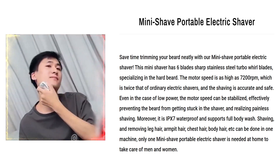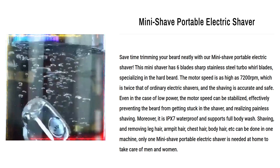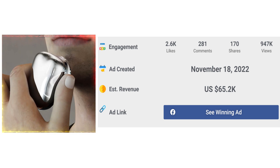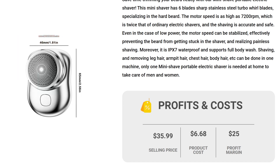Only one Mini Shave Portable Electric Shaver is needed at home to take care of men and women. The Facebook ad has received more than 2,600 likes, 281 comments, and 170 shares. The selling price for the Mini Shave Portable Electric Shaver is just under $35.99, whereas the product cost is only $6.68, so you are looking at a good profit margin of $25.